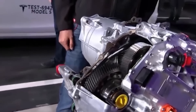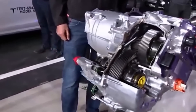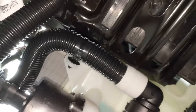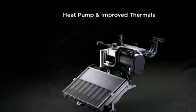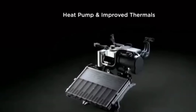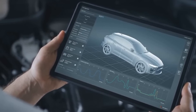By maintaining appropriate temperatures, the cooling system prevents overheating, which can lead to reduced efficiency and potential damage to the motor. This effective temperature management allows Tesla's motors to deliver sustained high performance and reliability over extended periods, reinforcing the company's commitment to providing high-quality, high-performance vehicles.